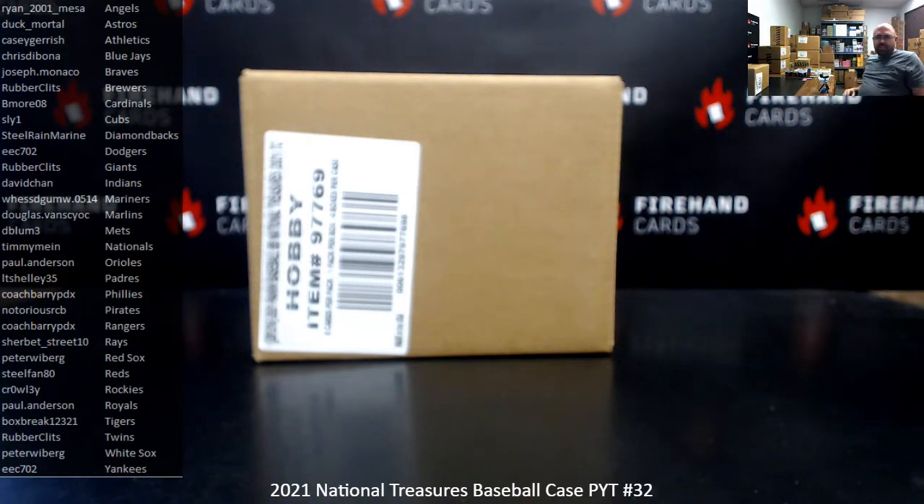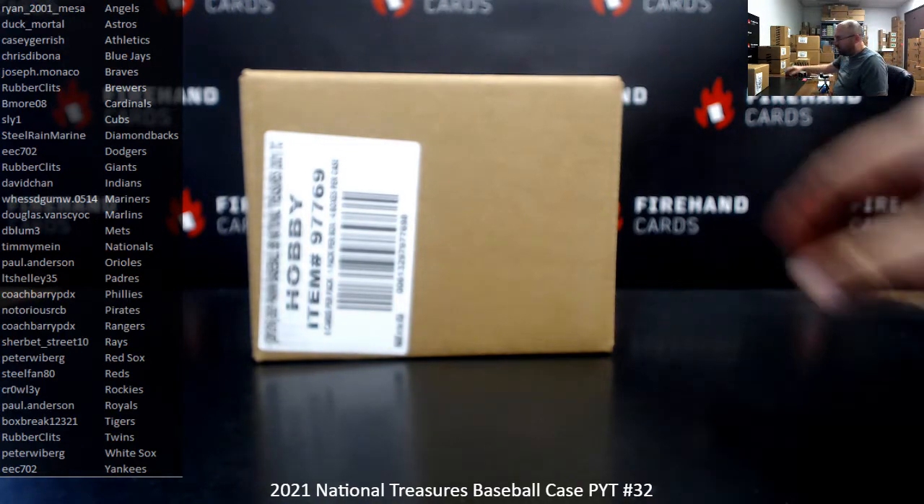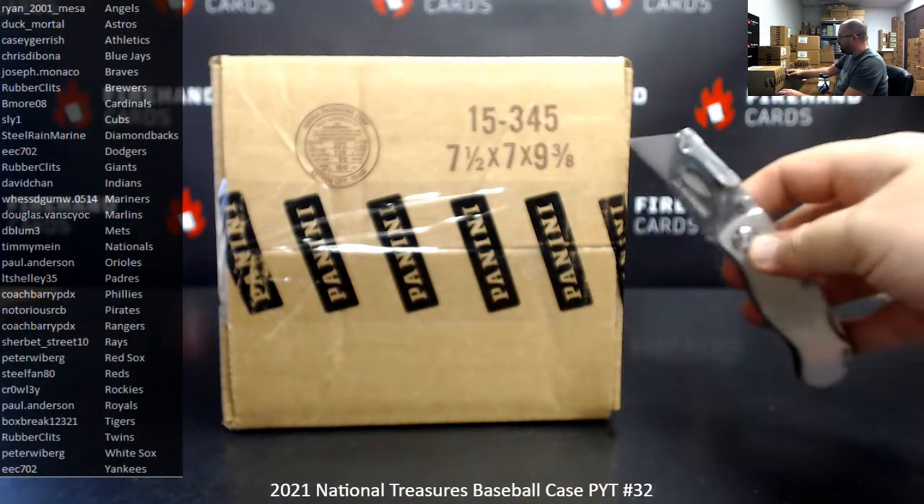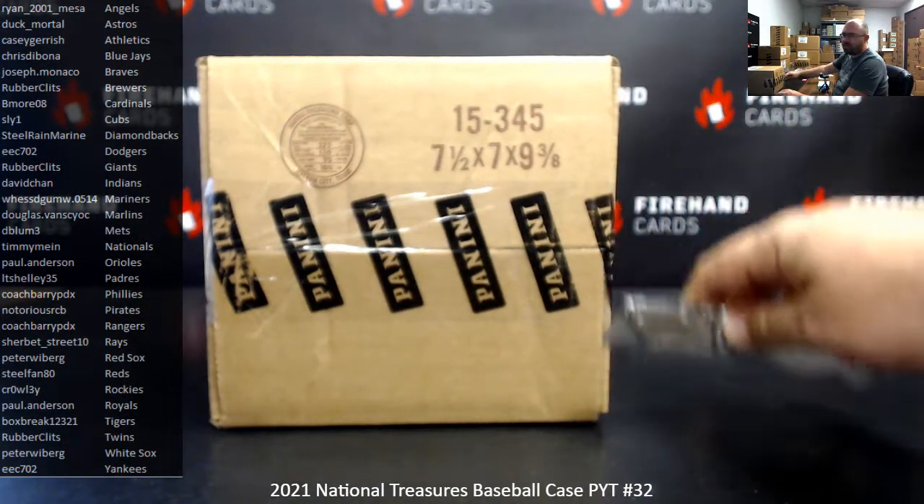Alright guys, we're doing another PYT case of 2021 National Treasures Baseball. Thank you for joining in and thank you for your support of Firehand Cards. This break qualifies for barrel knob bounty, which stands at $2,100 and will warrant store credit if we pull a barrel or knob out of this case. If not, the bounty carries over to our next qualifying break.